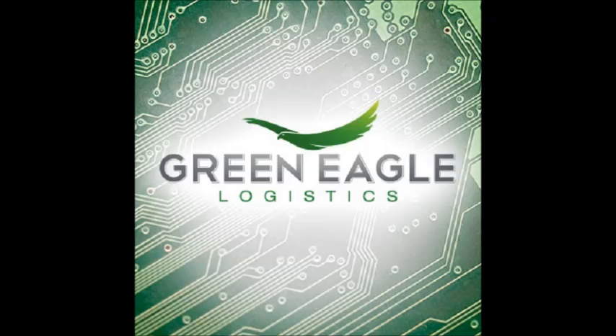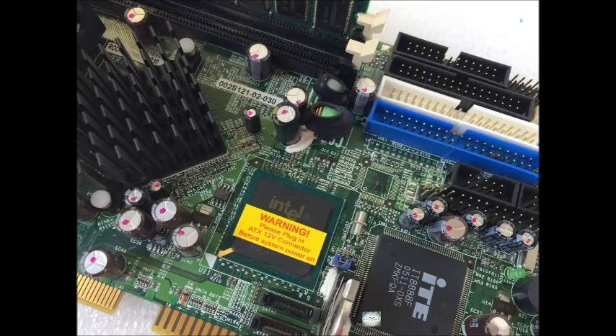Interface: PICMG 1.0 compliant, PCI 2.1 chipset — Intel 865G / ICH5.